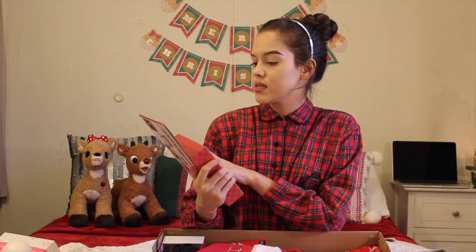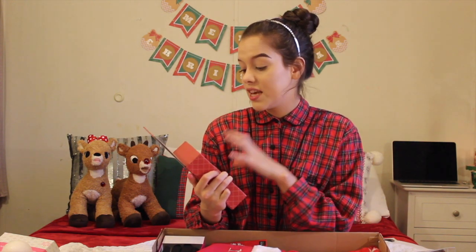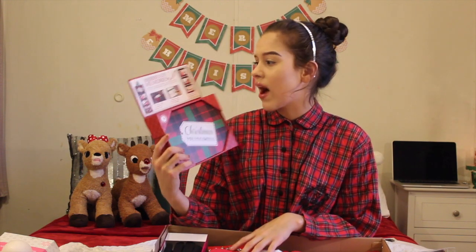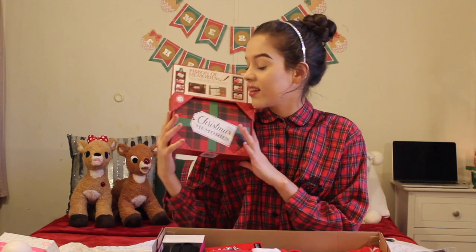Another thing they got me was this — it's called Ribbon of Memories. It's basically a photo collage keepsake box, but you can hang it and display it on the wall. It says Christmas Memories, and it's really pretty plaid. I can't wait to use this. I'm definitely going to save it for next year, print some pictures out, and hang this as a decor piece in my room. I love decor for my room, so I really like this.